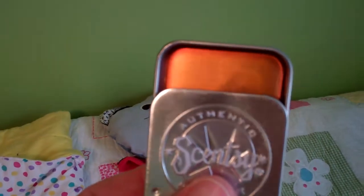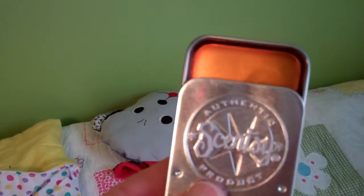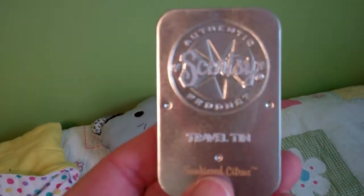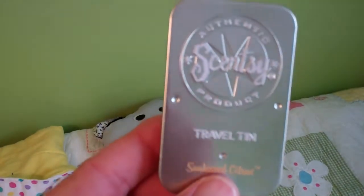These are great to put in your car underneath a seat, in a room, on a desk, or in your purse. Make sure you check out the Scentsy travel tins on our website and pick up some travel tins today.